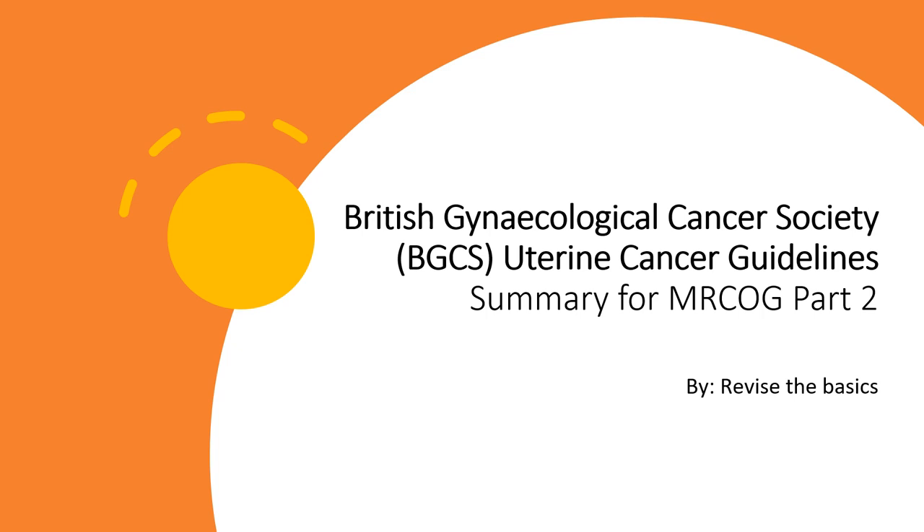Good morning. Today I have the BGCS guideline summarised for endometrial cancer, in hope that this will help you with your MRCOG revision. This is a much awaited guideline summary and I hope it will really benefit you. Let's get started.